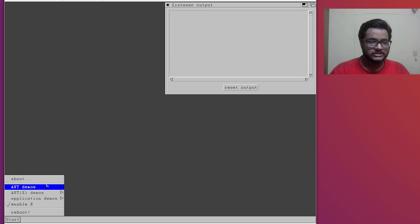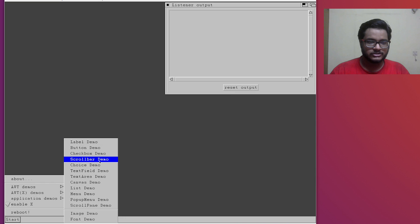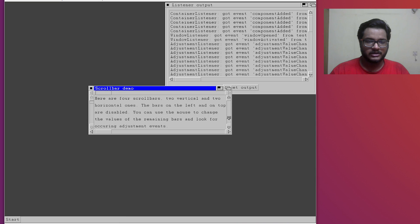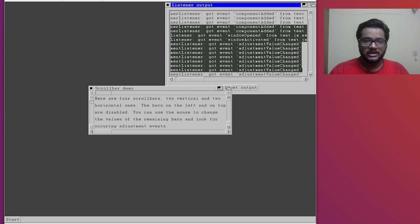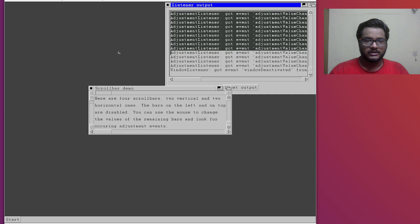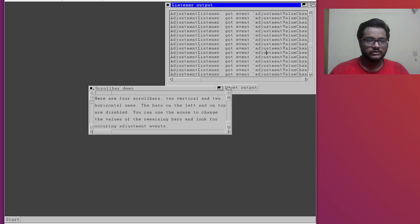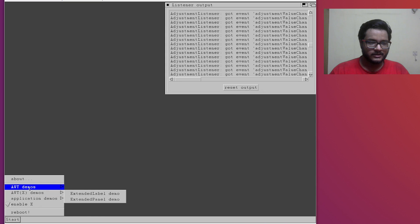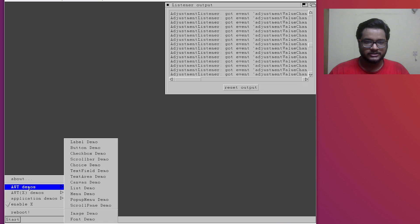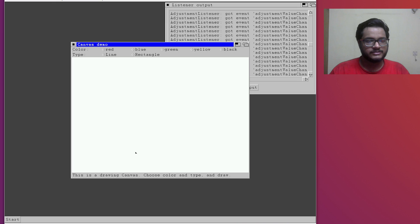Let's check out some of the demos. We have a label demo, button demo, and scrollbar demo. You can see this is the basic scrollbar - I can scroll, and that's about it. There is a listener output, so all your action listeners can see their outputs - kind of a log. If you have programmed in Java before this would make a lot of sense. Listeners are the components of Java that are needed to get or listen to input from the user.